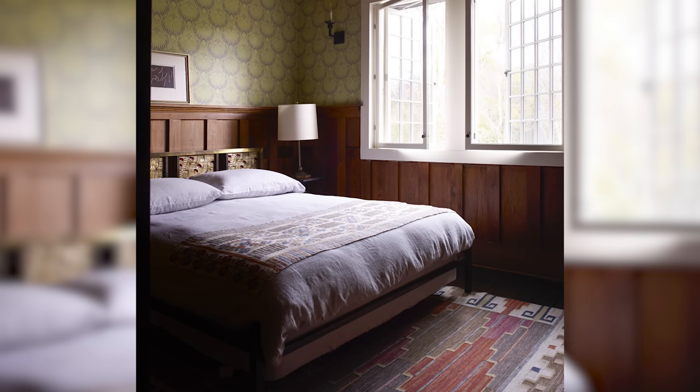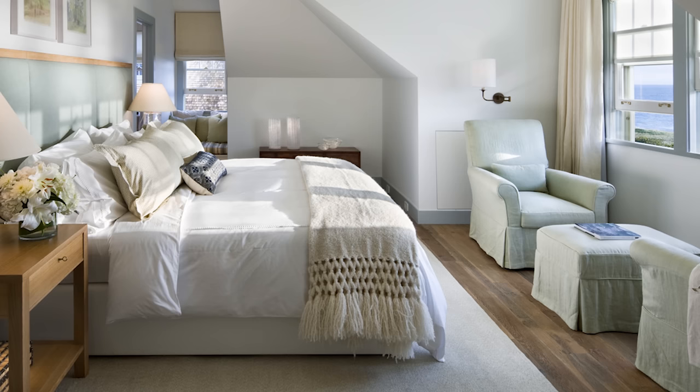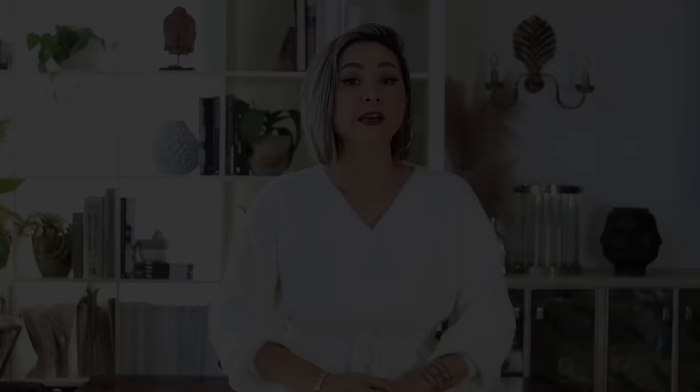The bed is too big for your room. You might not have room for nightstands on each side and you definitely don't have room to walk all the way around the bed, resulting in a lack of walkway and very little storage space. Scale and proportion is imperative to a great interior design. The ideal walkway is between 30 and 36 inches on either side of your bed. You can fix this with a smaller size bed or by changing the orientation of your headboard so it lays on a longer wall with more ample room to walk around.